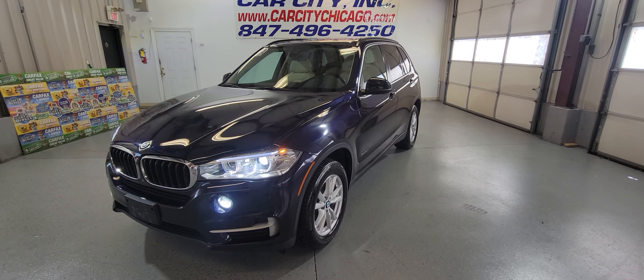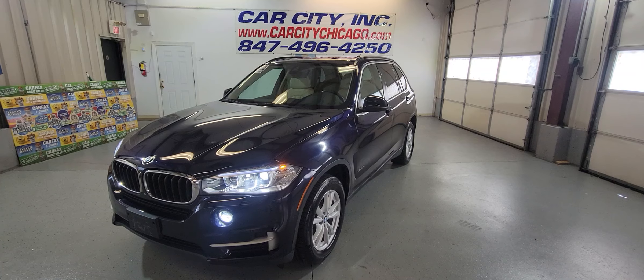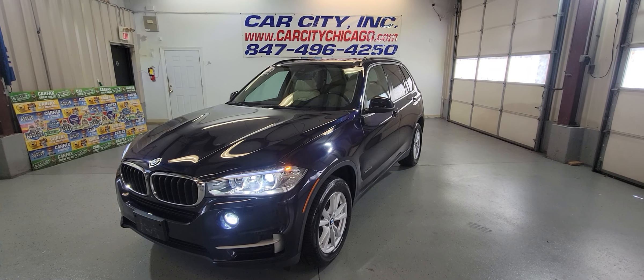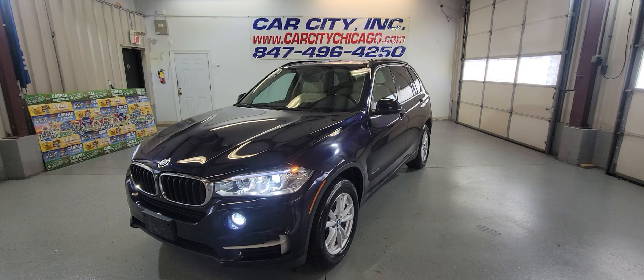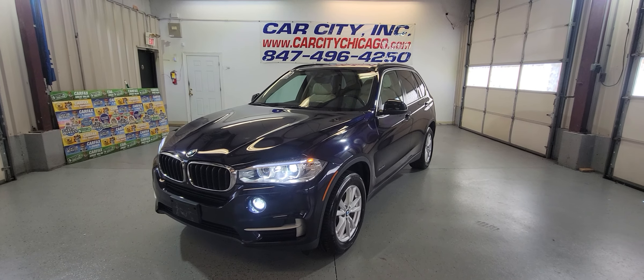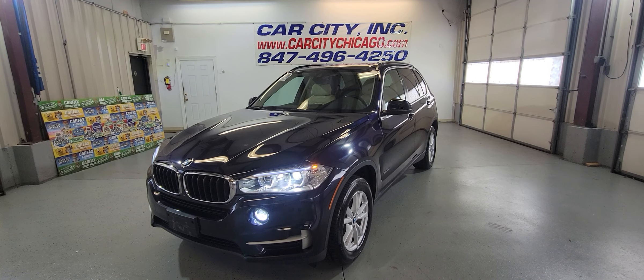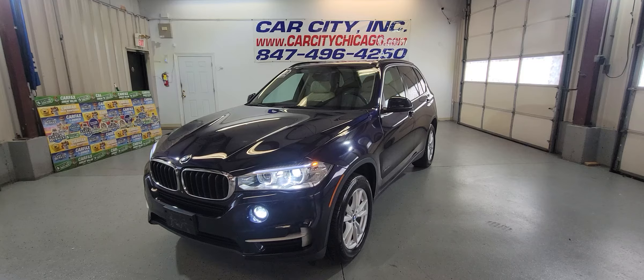Free copy of the Carfax report, extended warranties, and financing available. If you're looking for a used vehicle, check us out — give us a chance. Call the number on the screen and we will be happy to assist you. Thank you for watching and have a great day.